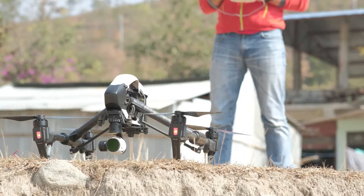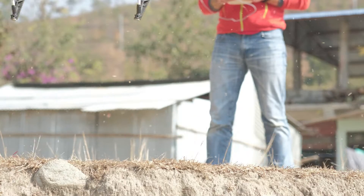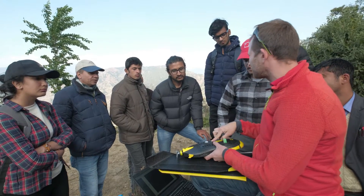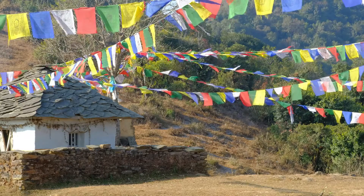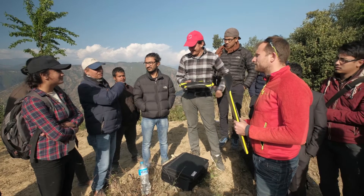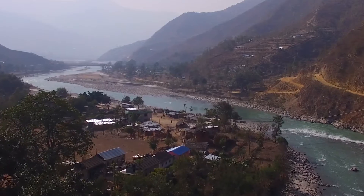Robotics in Nepal do not end at mapping drones. Using drones for medical deliveries in hard-to-reach areas, or using marine robotics to predict glacial lake outburst floods, are both examples. We Robotics and Nepal Flying Labs are committed to applying appropriate robotic solutions to such use cases to create social good in Nepal.